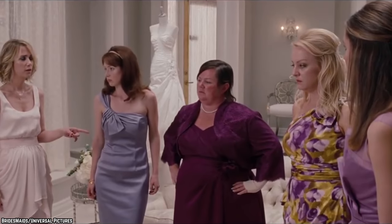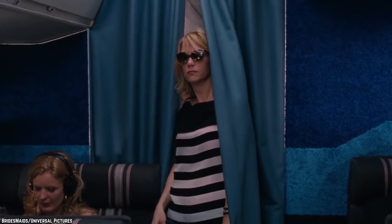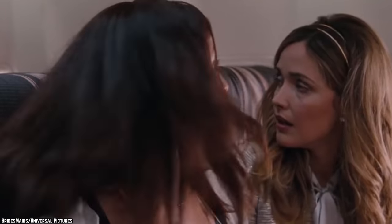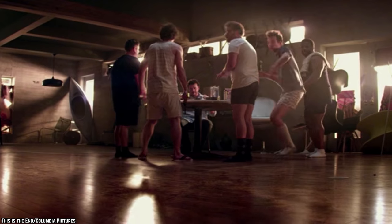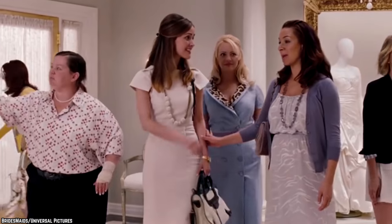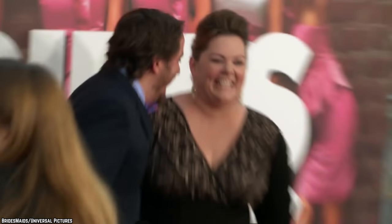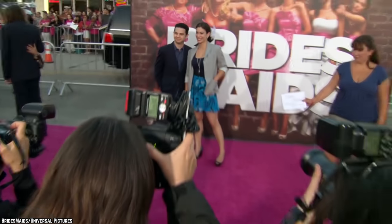Number 5: Bridesmaids. This 2011 instant classic directed by Paul Feig and starring Kristen Wiig can be credited with not only making Wiig a viable movie star, but also with bringing on the current wave of female-led comedies. While comedy movies starring men had been tanking at the box office, this powerhouse charged to a worldwide gross of almost 300 million dollars. Melissa McCarthy, Rose Byrne, Ellie Kemper, Wendy McLendon-Covey, and countless other stars broke out from this movie.